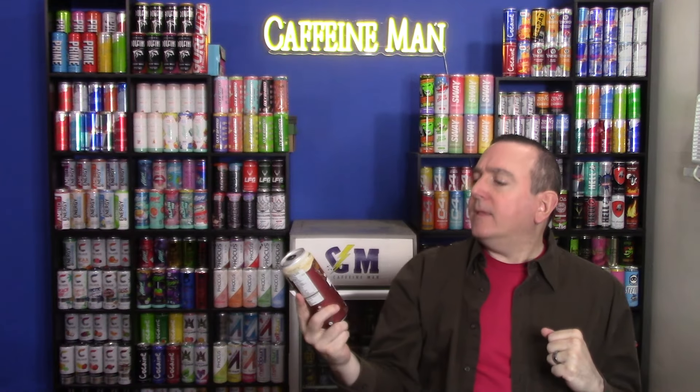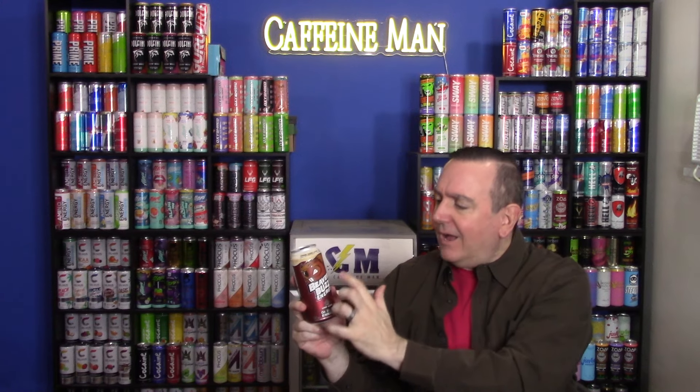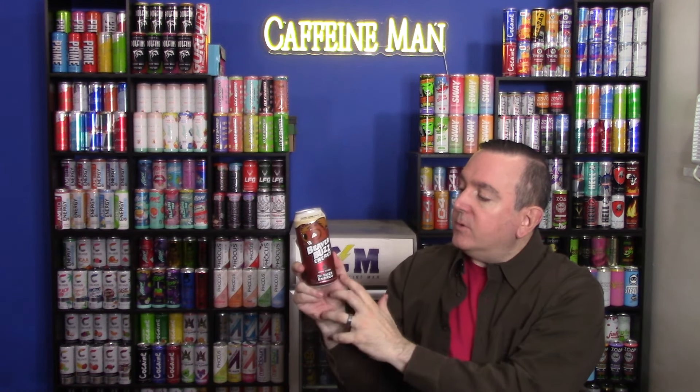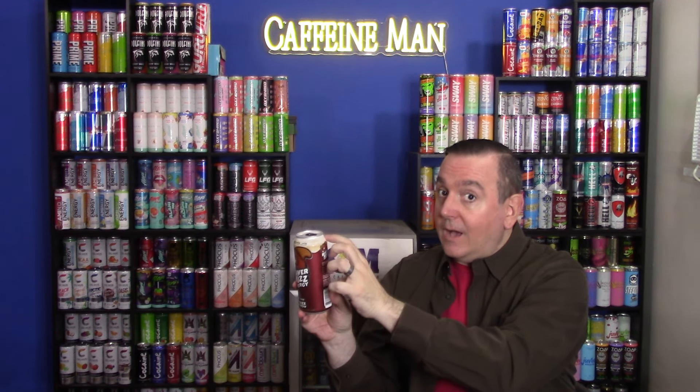Here's the can. I like the basics of it — you've got your big name on there, a big mascot, similar to what they did with the Grizzly Bear for Grizzly Energy. They put the name of the drink down there with some nice colors — a really nice Dr. Pepper kind of color with foam at the top.